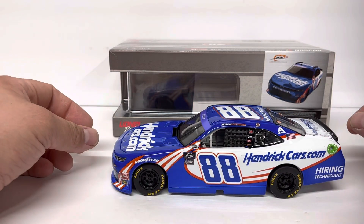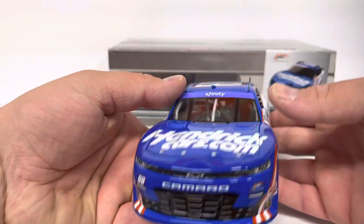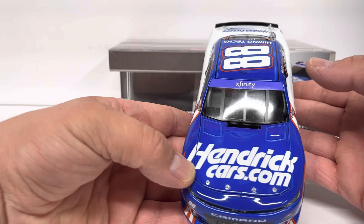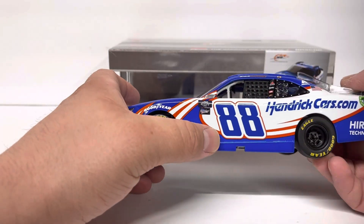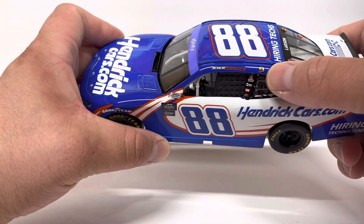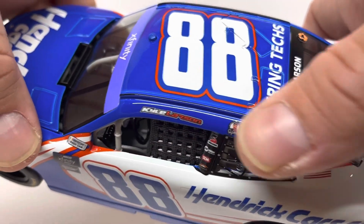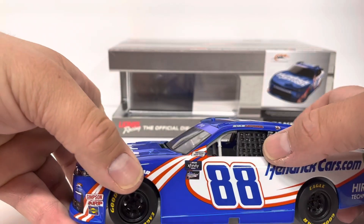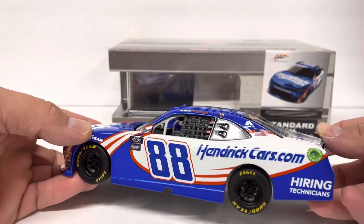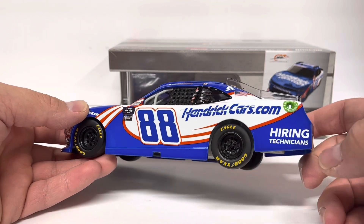It matches the cup car paint scheme for the Hendrick Cars livery. Chevy Camaro, number 88, Junior Motorsports on the nose, HendrickCars.com on the hood. Contingency decals, 88, Hendrick Cars, Kyle Larson on the name rail. This is a tribute to someone — I can't see exactly what that is — but the B-Post has some contingency sponsors. Exalta, American Flag on the C-Pillar, ethanol ring. HendrickCars.com is apparently hiring technicians right now.